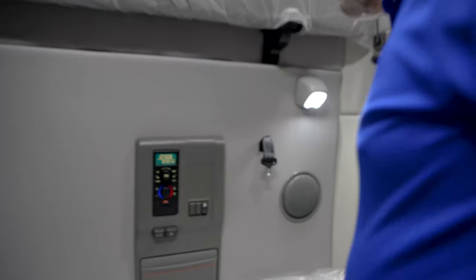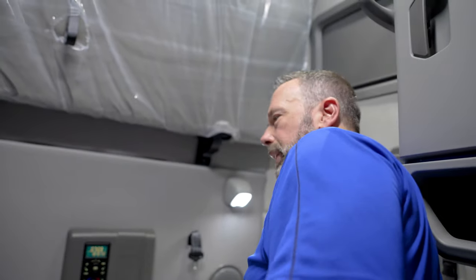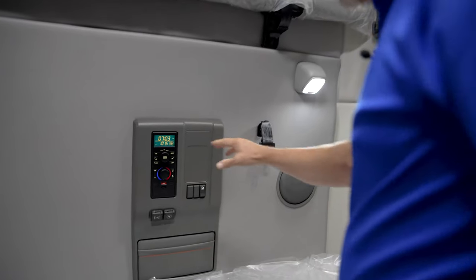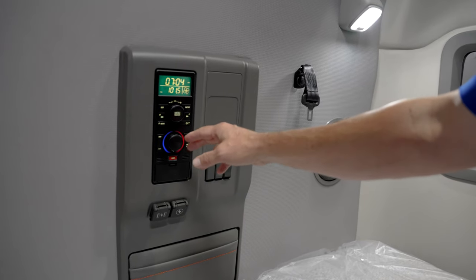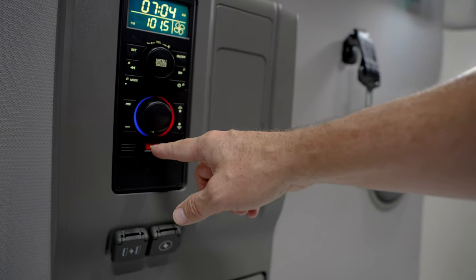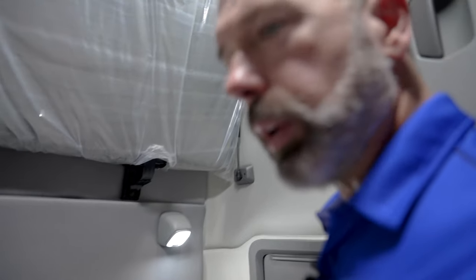Moving around here, we have airline-style shades for the windows — none of the old Velcro or snaps that you lose. Just a simple fold-out in the back. You can control a lot of functions from this sleeper control panel. You can control your bunk heater from here as well. There's a panic button here — if you ever feel you're in an unsafe situation, you push that button and hold it, and it will initiate the city horn continuously until you release it, much like the button on your car key fob.